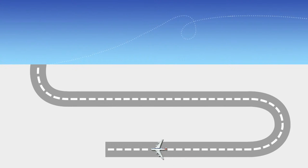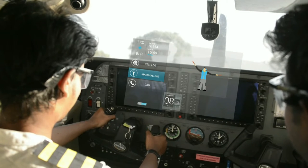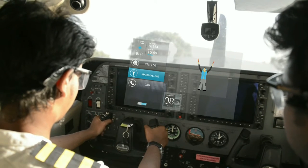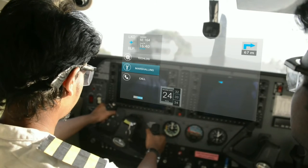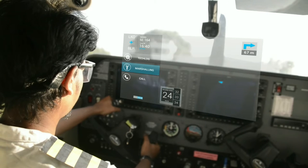Megamind also has the feature of auto-marshalling with the availability of two modes. The first mode is the animated marshalling, which a pilot can easily relate to due to the current standard procedure of marshalling. The second mode is the digital one, where the direction and speed required are indicated.